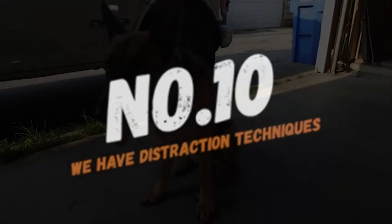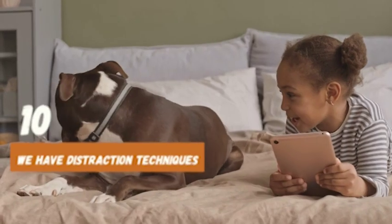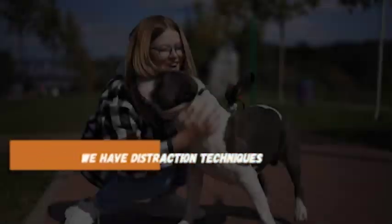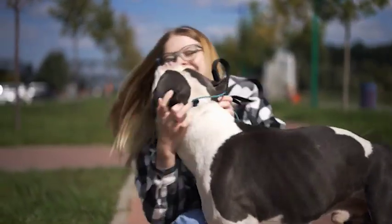At number 10, we have distraction techniques. Sometimes, all your dog needs is a little distraction to redirect their attention away from licking. Offer your dog a chew toy, a puzzle toy, or even a short game of fetch to keep them occupied and discourage excessive licking.